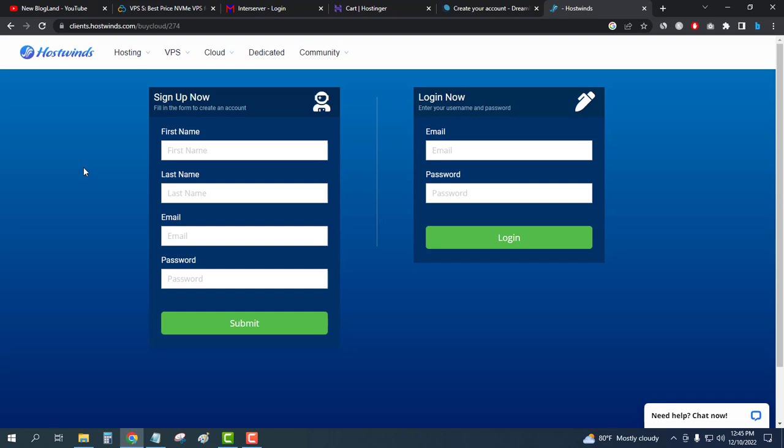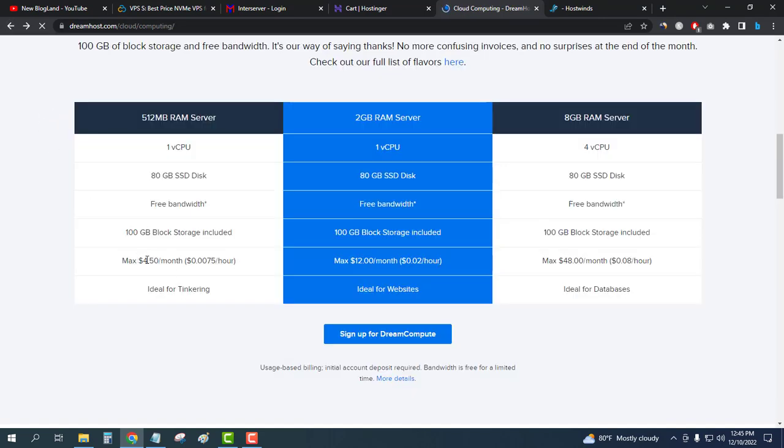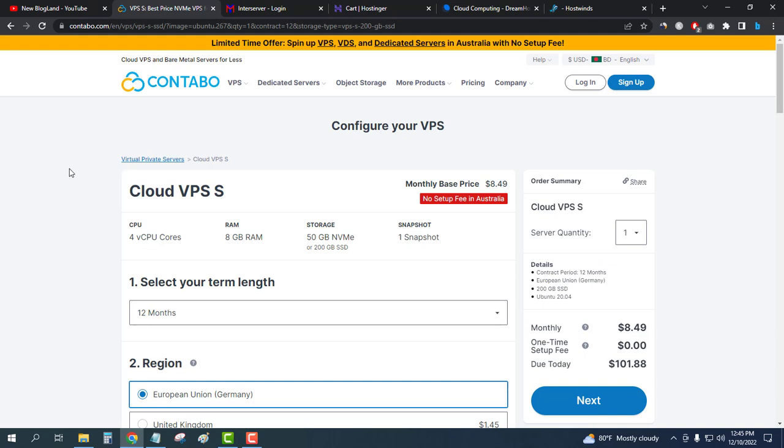To conclude: if you want cheap cloud hosting, you can choose DreamHost because it is only $4.50 per month. If you want the best cloud hosting server, I would recommend Contabo.